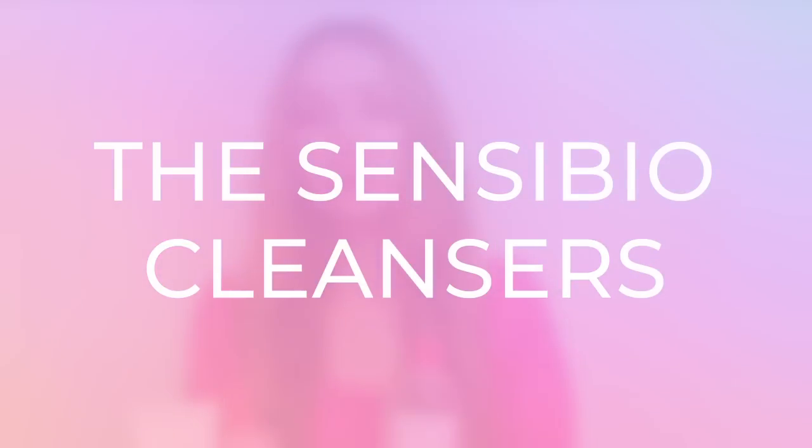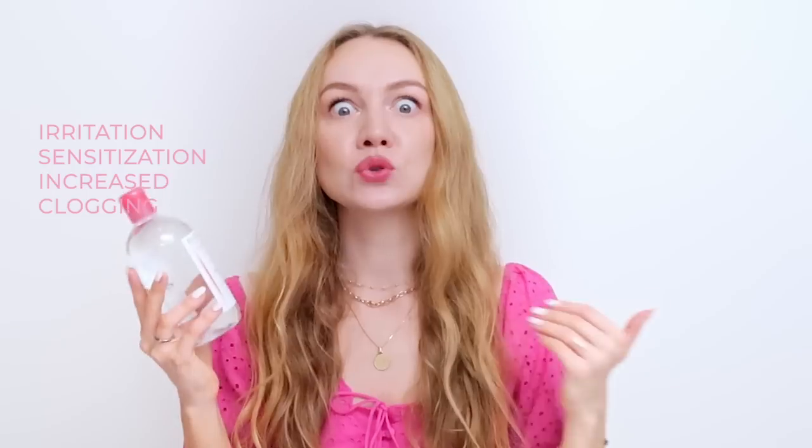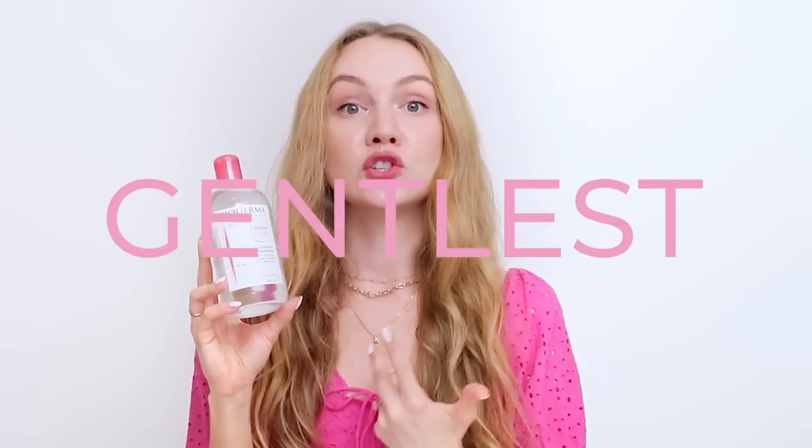The Sensibio range is pretty awesome in that it is all fragrance-free, and the products I've chosen here are suitable for every single skin type. Let's start with the cleansers. I'm going to compare the three different cleansers in the Sensibio range. The Sensibio micellar water is a cult classic from Bioderma — a really good product for removing everything in the gentlest way possible. However, it is marketed as a non-rinse product, and many people get it wrong by leaving it on, which can cause quite a bit of irritation and sensitization. This is arguably the gentlest cleanser on the market, period.